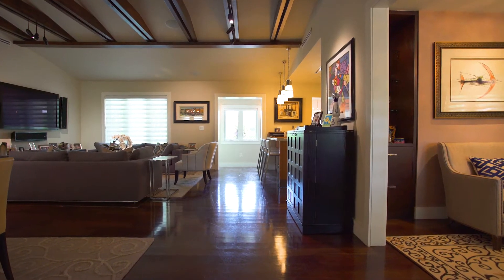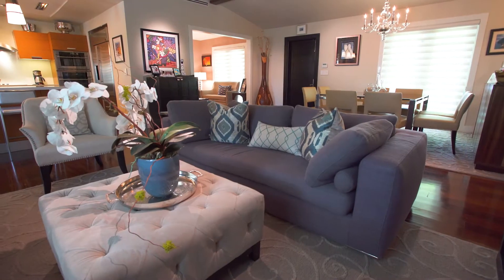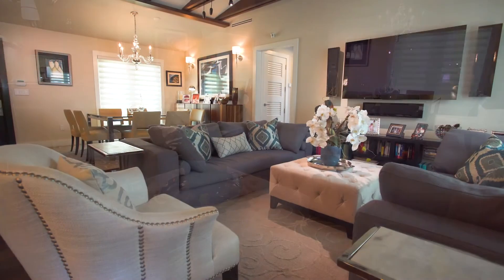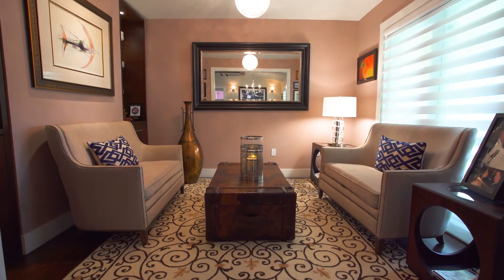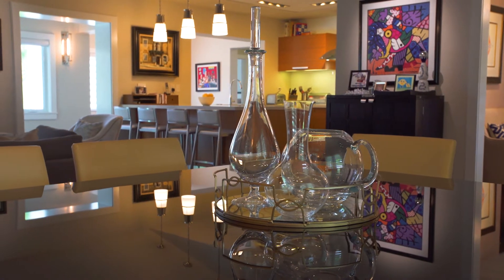Timeless and chic, the open formal living room, dining room and den stir the senses with raised beam ceiling, Brazilian teak floors and PGT and CGI hurricane impact doors and windows. Other features include a security system and a new septic tank, drain field and roof in 2008.